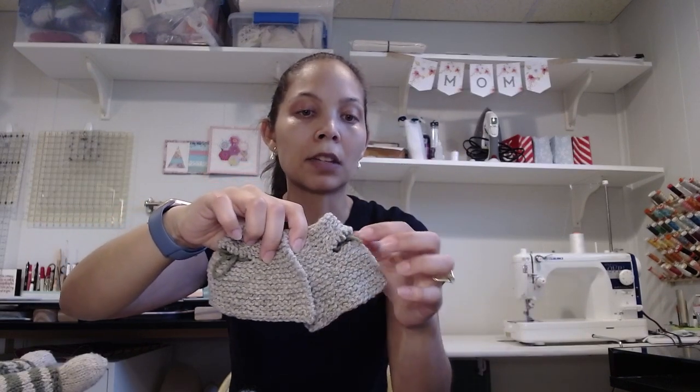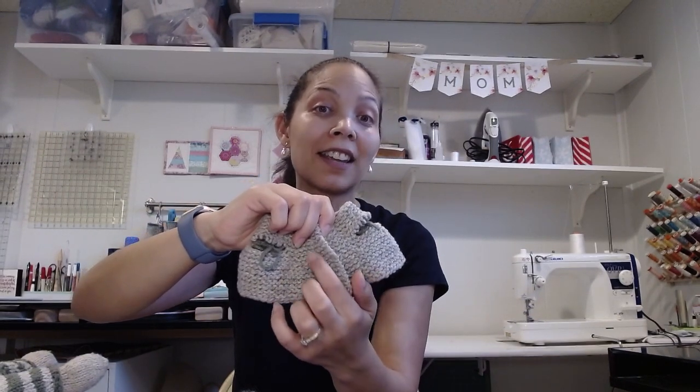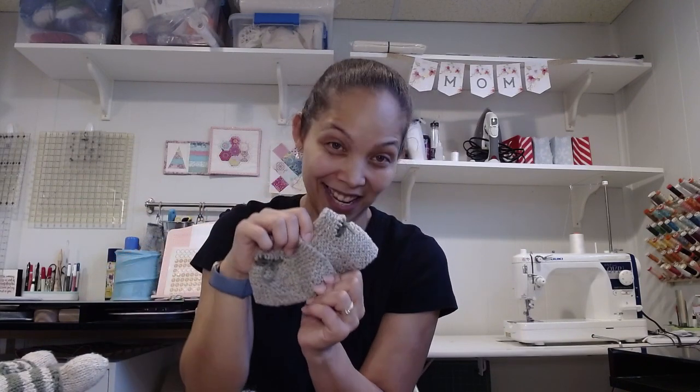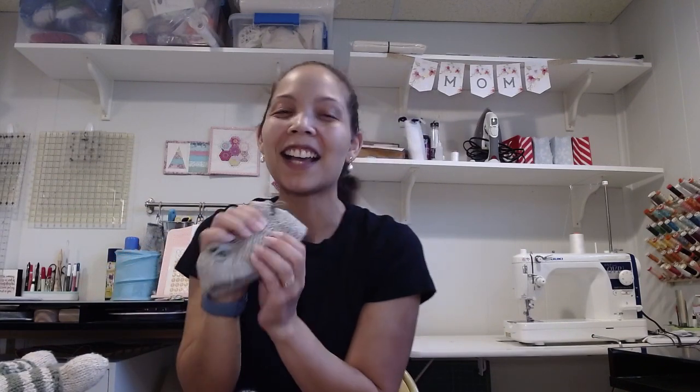I have the jacket basically completed except for the sleeves. There's going to be a little pocket with a tiny, adorable mini white bunny inside. I can't wait to finish that because it's going to be so cute — putting the little jacket on Christopher Bunny with his little stuffy in his pocket. If that sounds enjoyable, definitely check out Susan Anderson's website because she has a lot of adorable stuffies there.